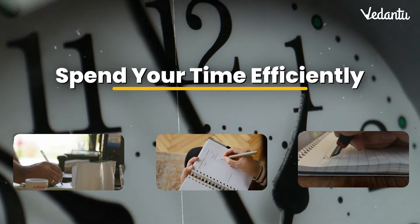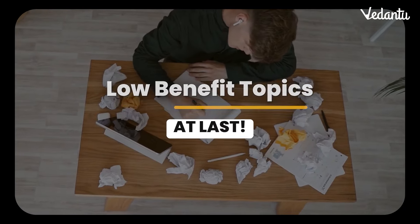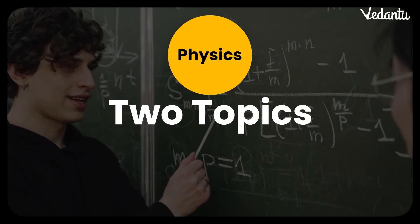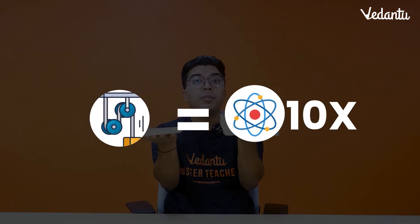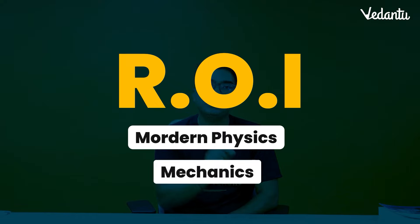Let's do the first technique: spend your remaining time efficiently. At this stage of preparation, you should aim for high-benefit topics first rather than spending time on low-benefit topics. Let me explain with an example using two physics topics: mechanics and modern physics. Mechanics has greater volume — almost 10% more than modern physics. In modern physics, the questions are repetitive and easier, so your ROI is clearly modern physics.